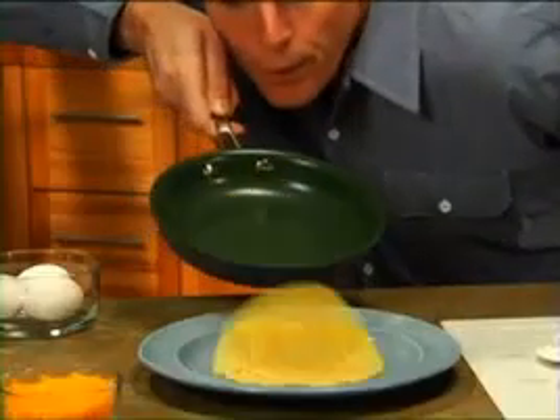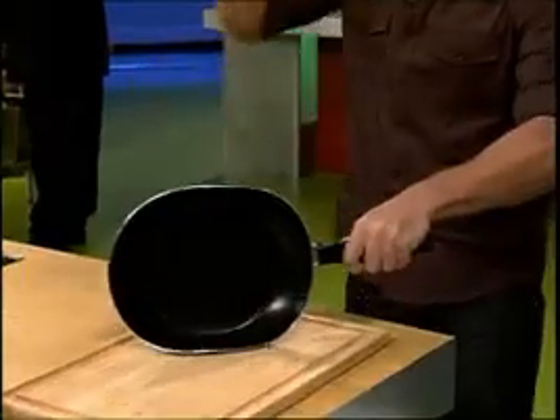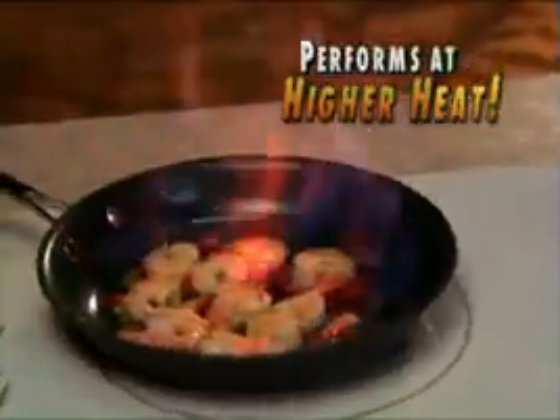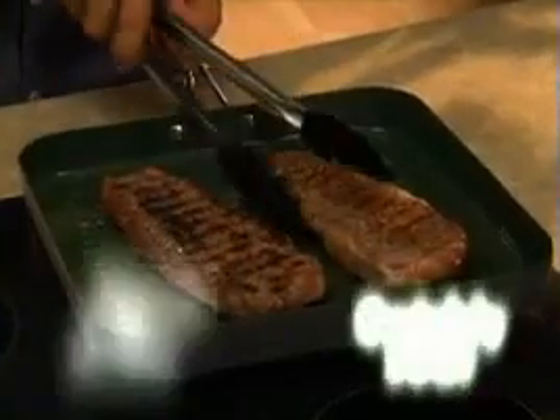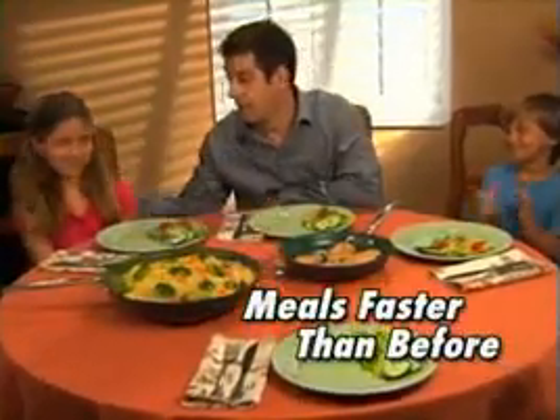Foods never stick, so you never scrub. With ergonomic handles and lightweight design, these pans crush the competition. Orgrenik's non-stick coating withstands higher cooking temperatures so you can quickly sear foods, go from stove to the oven, and prepare all your meals faster than ever before.